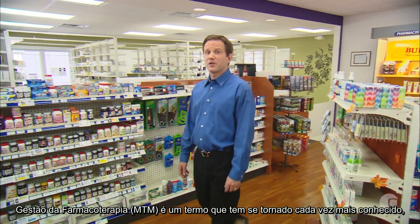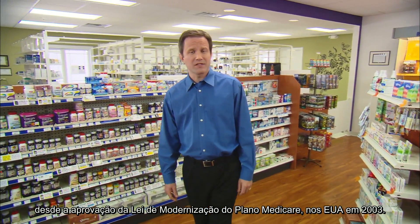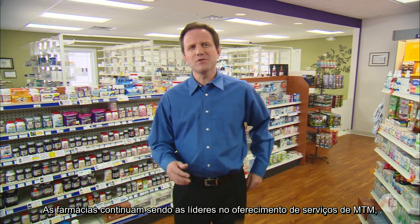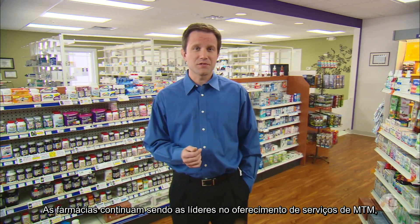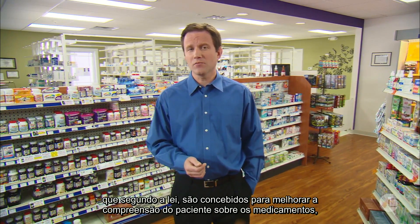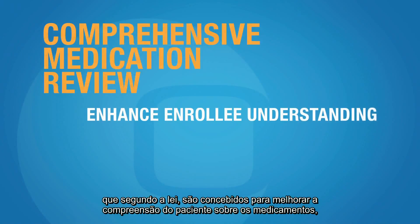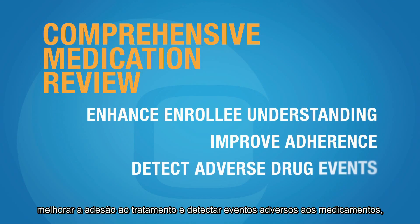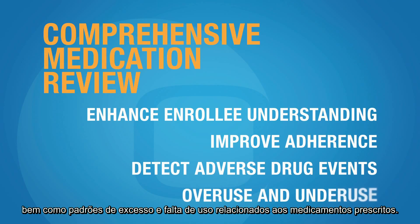Medication therapy management is a term that has become increasingly well known since the passing of the Medicare Modernization Act of 2003. Pharmacists continue to be the leaders in providing MTM services, which according to the MMA are designed to enhance the patient's understanding of their medications, improve adherence, and detect adverse drug events and patterns of overuse and underuse related to their prescription medications.